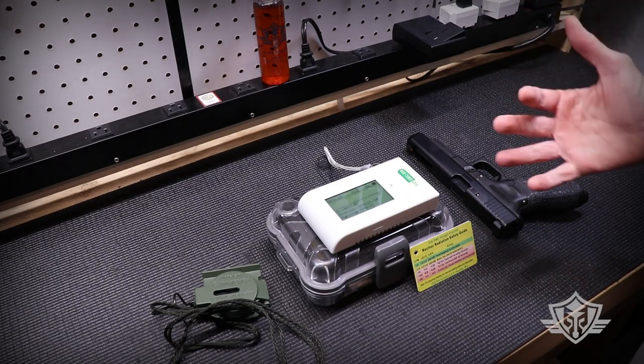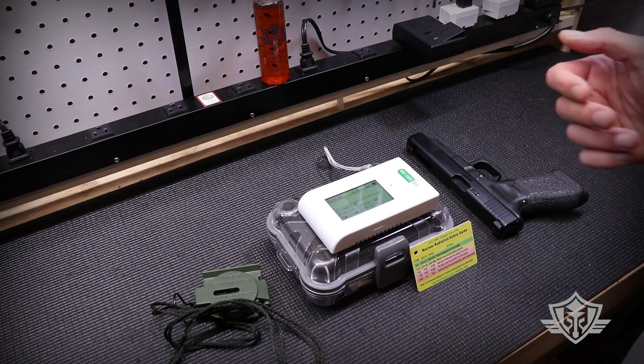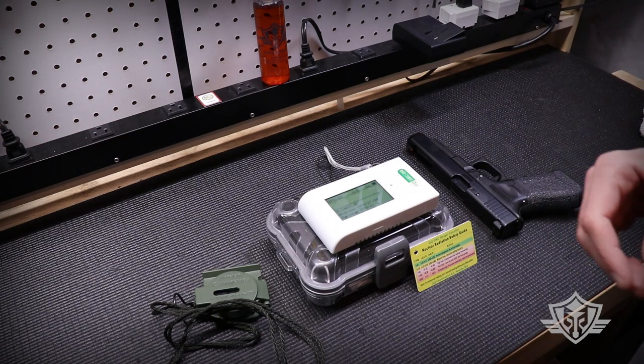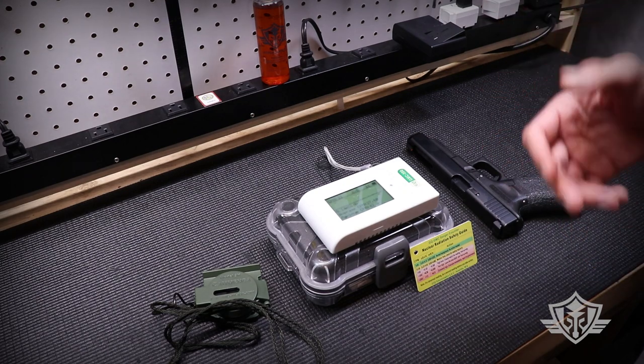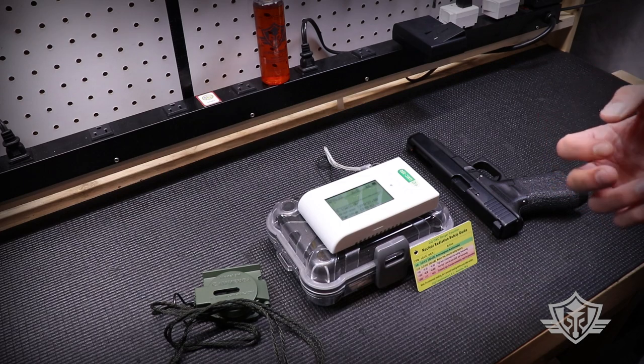Hi folks and welcome to Attica Armory. I received a question from a new shooter a while back asking if long-term daily exposure to tritium is safe. I thought that was a fair question considering that tritium is a radioactive isotope.